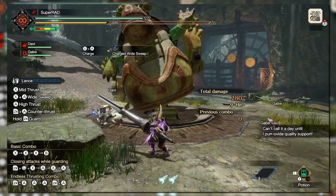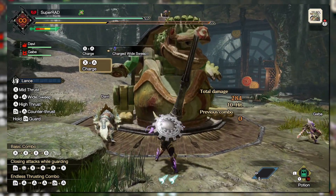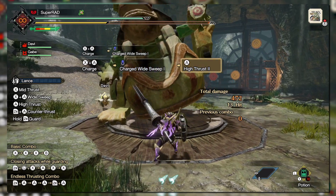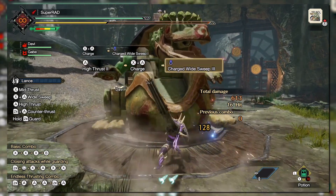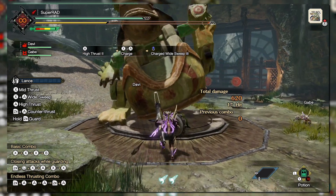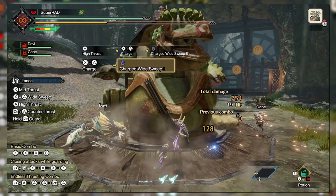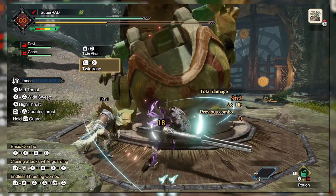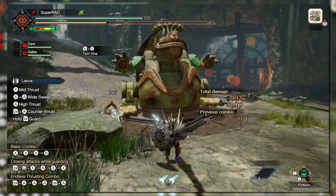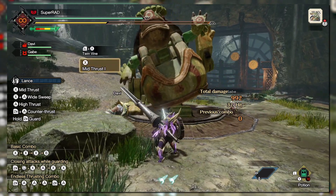Monster Hunter Rise doesn't just add new abilities through Silkbind attacks and Switch Skills — it also reworks and adds to a few existing mechanics. For example, the Widesweep attack can now be charged for higher damage, making it more worthwhile to use on the hunt target rather than just a flyswatter for small monsters. The first Switch Skill is Twin Vine, which has the Lancer attach a large kunai to the monster, tethering them together, similar to how the Dual Blades did it.